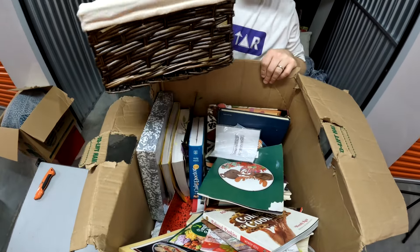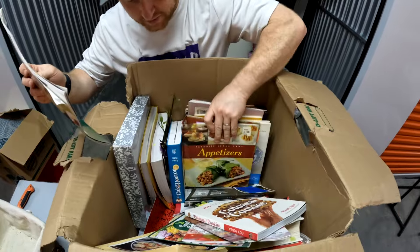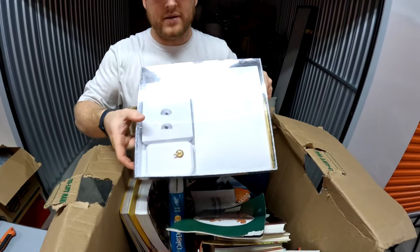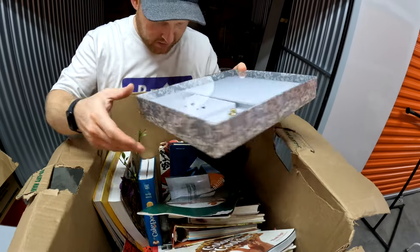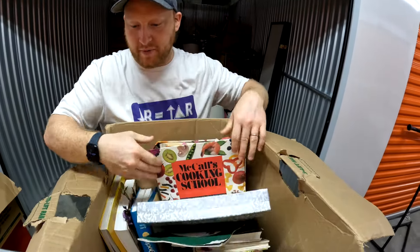Okay, baskets. Looks like books — a bunch of cookbooks in here. Except this one — I think this is for when you get married, like the guest book. This is a really old cookbook here. So they definitely love their cookbooks.